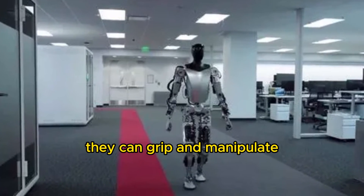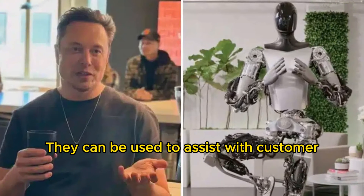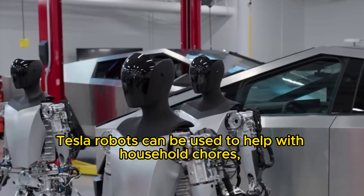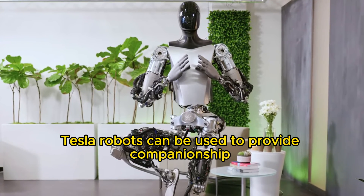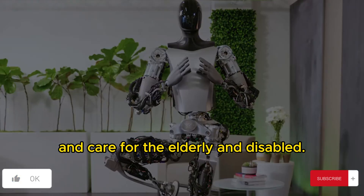They can grip and manipulate objects with great precision. They can be used to assist with customer service in stores and restaurants. Tesla robots can also be used to help with household chores, such as cooking, cleaning, and laundry, and to provide companionship and care for the elderly and disabled.